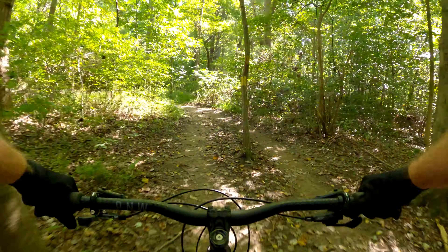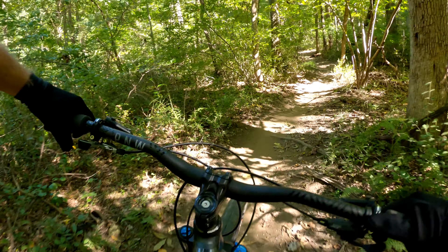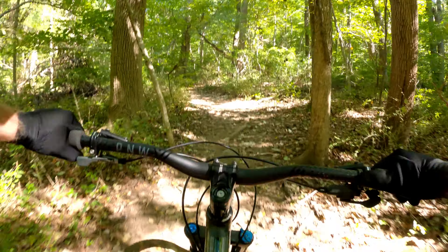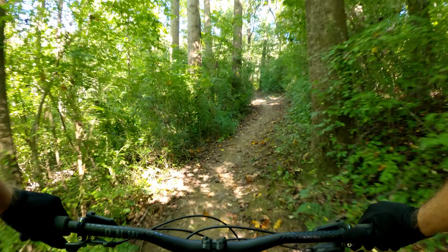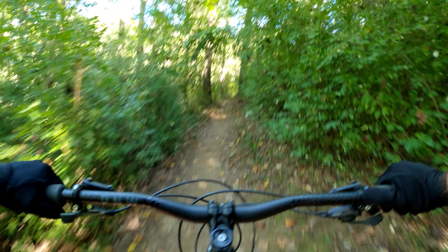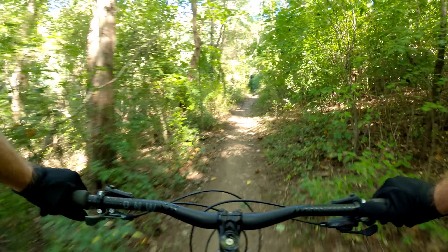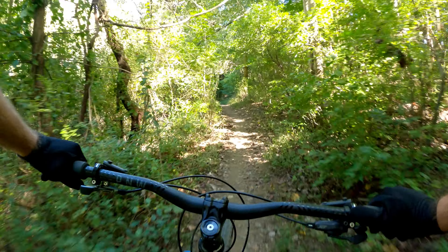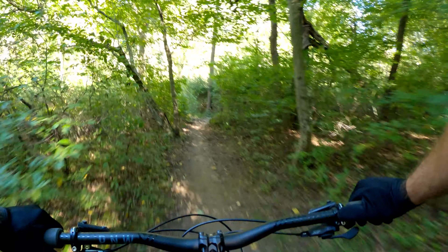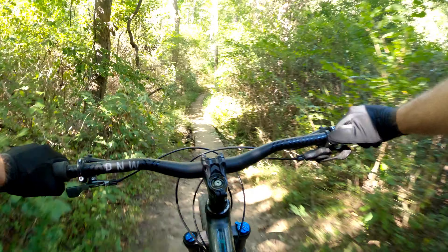We're now on the Teeter-Totter trail. I believe this trail is a climb for the most part based on the elevation profile. Up to the teeter-totter is definitely an upward flow right now. It's single track, wooded, with a little bridge here.